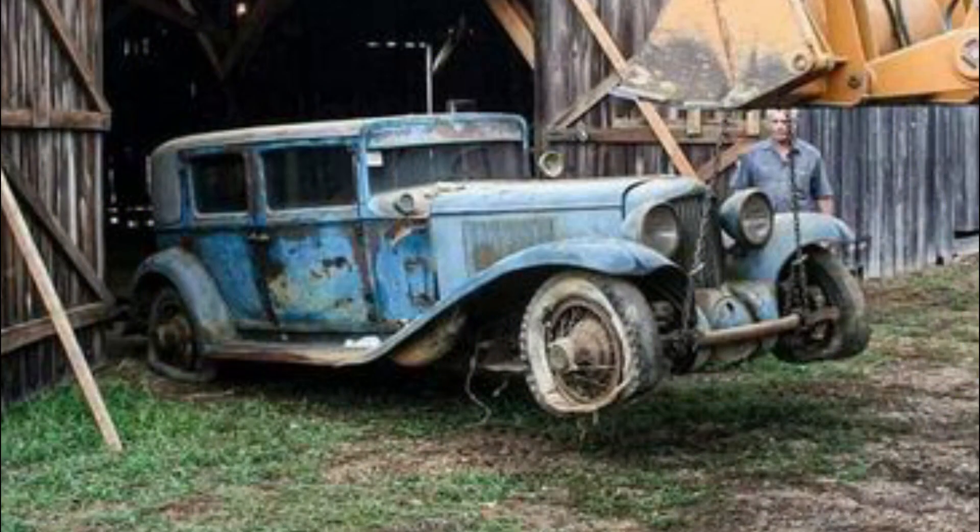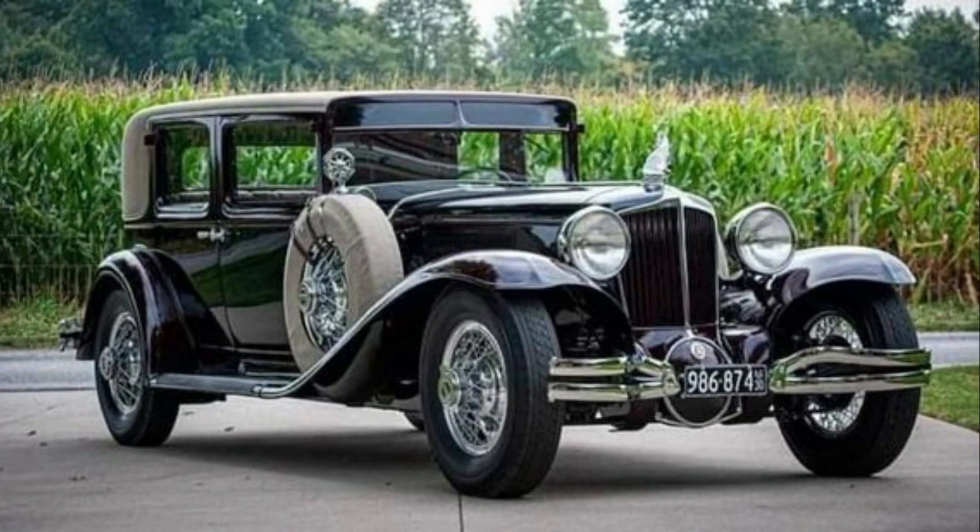This looks to be a true barn find — another 1930 L-29 Cord, but this time it's a four-door. They really do a great job cleaning this old girl up. I believe this would be a great Sunday go-to-meeting car, so go ahead and load up those kids and the whole family and head out to church.